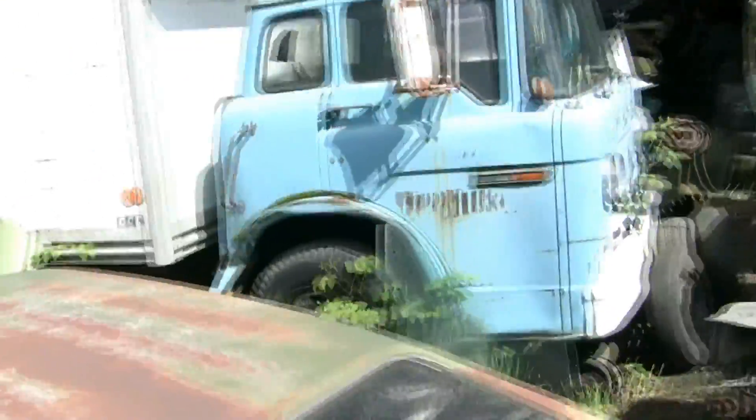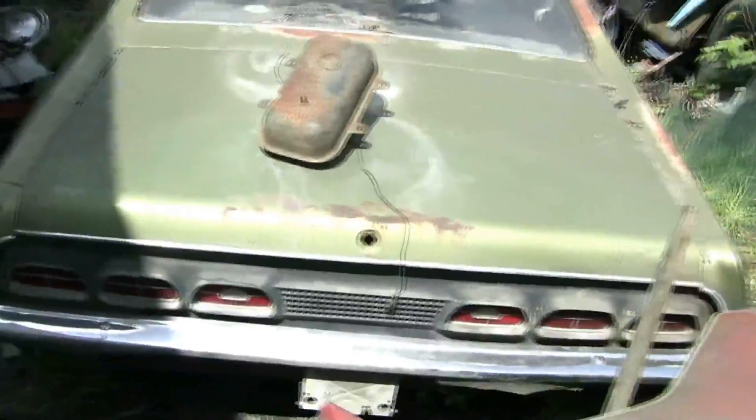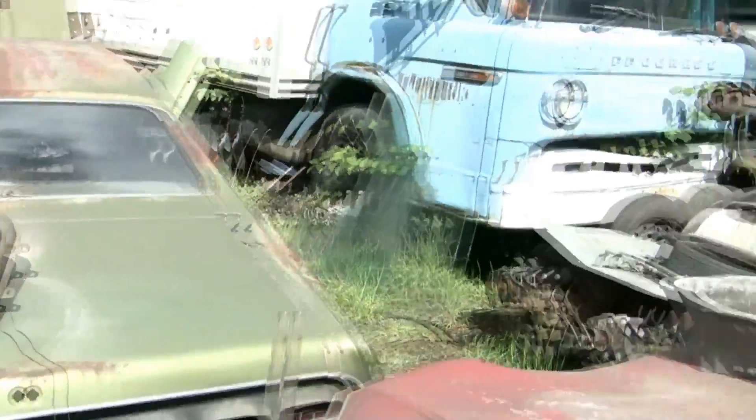We got all kinds of motors: 302s, 4-barrel Clevelands, C4s, a bunch of C6s. All kinds of stuff here.